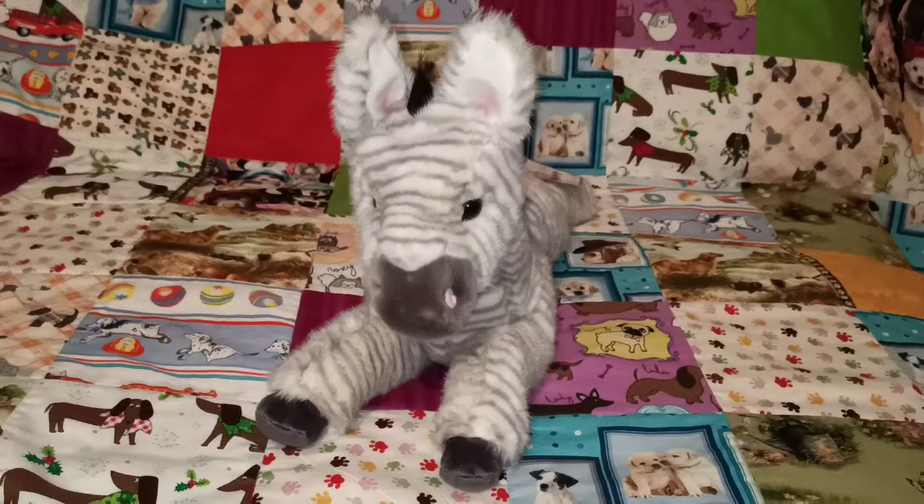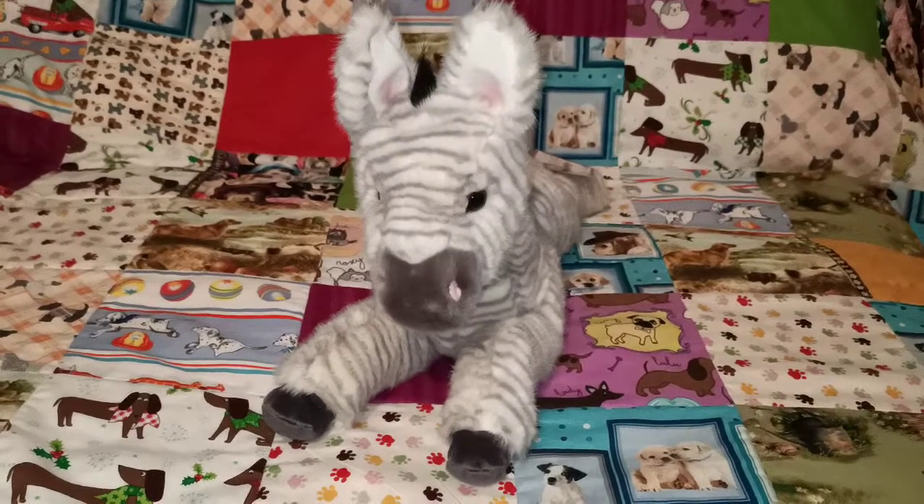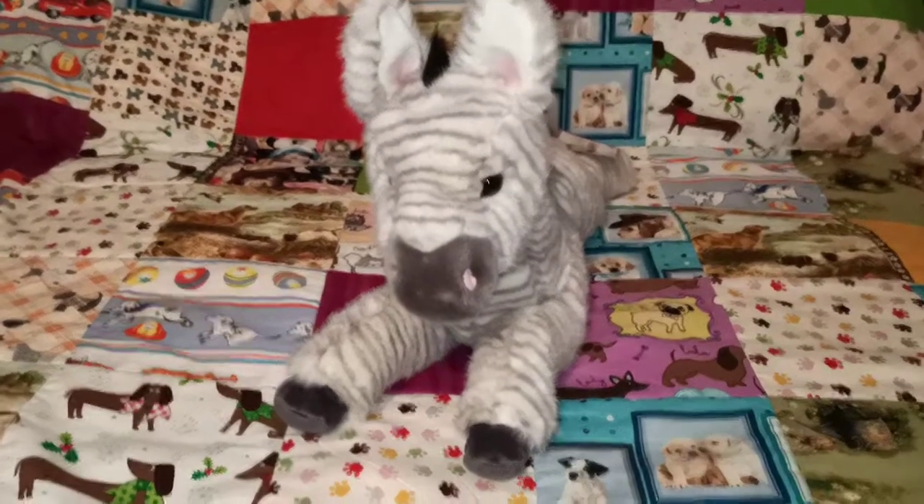Hi everyone, today I'm doing a video on my Douglas Cuddle Toys Jungle Safari collection, starting off here with Zelda the Zebra.